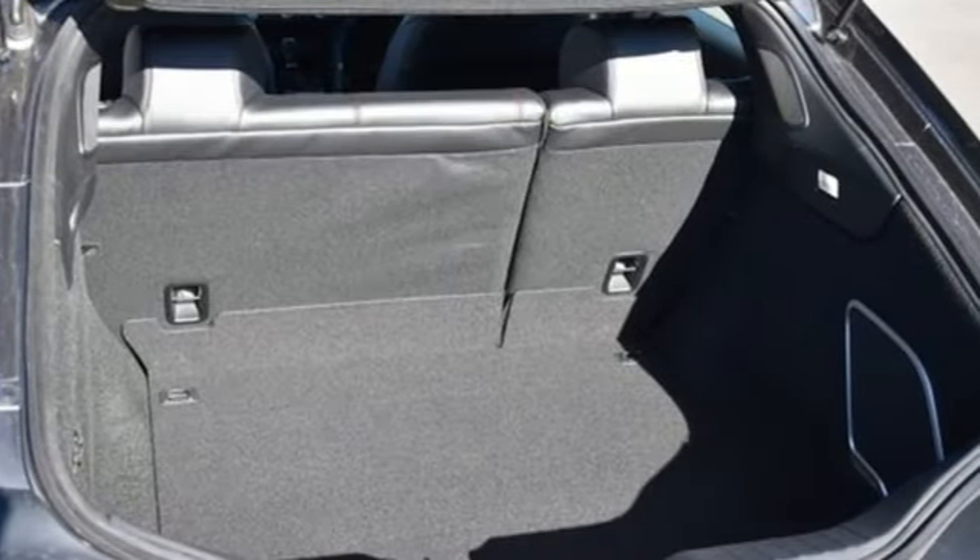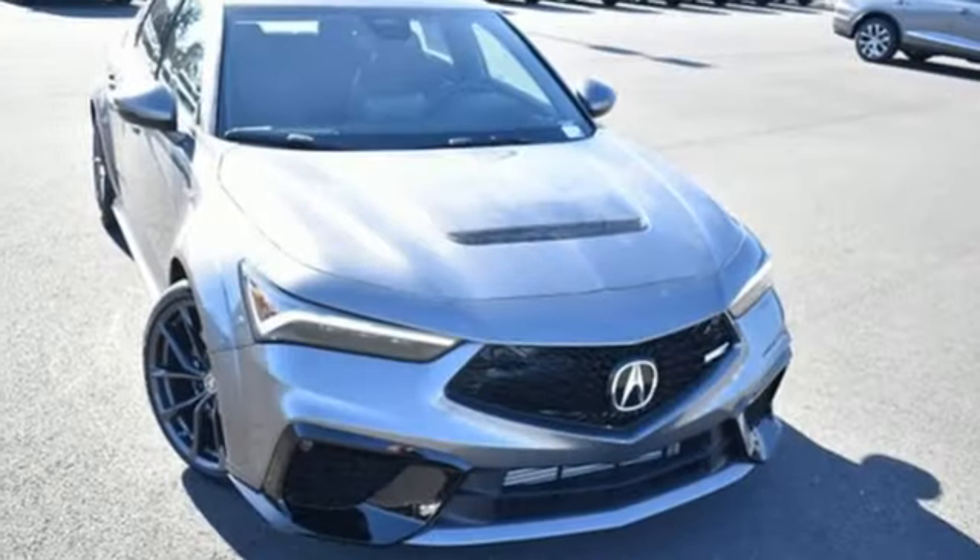Acura believes if there is a better way, take it. That philosophy shines through in this vehicle.